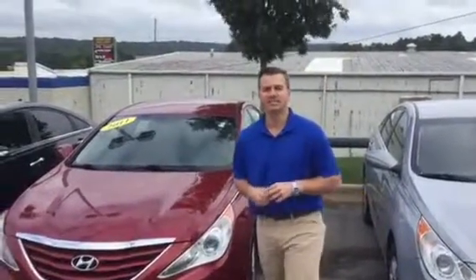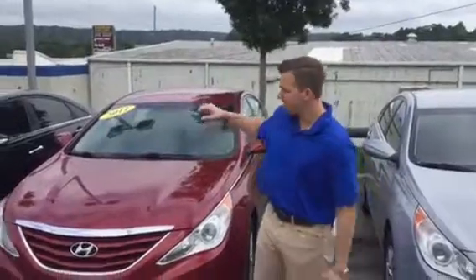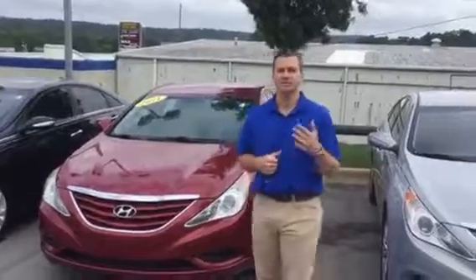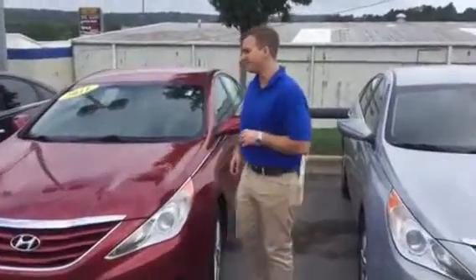Hey, this is Jacob with Tamron Hyundai. Thank you for inquiring on the 2011 Hyundai Sonata. I want to show you that I do have this vehicle in stock right here behind me. This vehicle's been taken care of well on the inside and outside, so come with me. Let me show you some of the things on the inside of this vehicle.